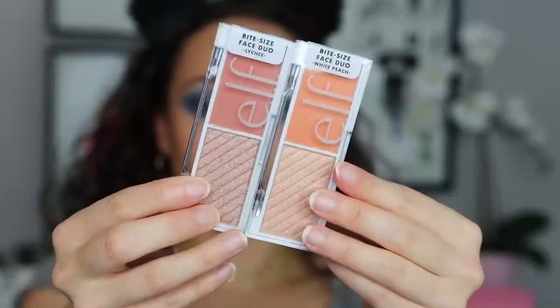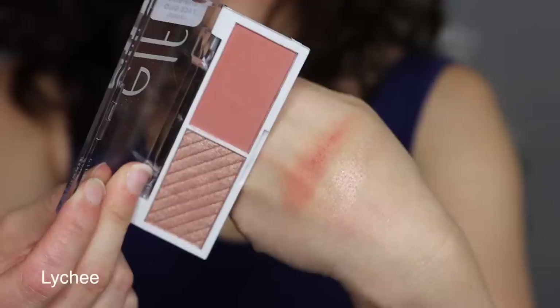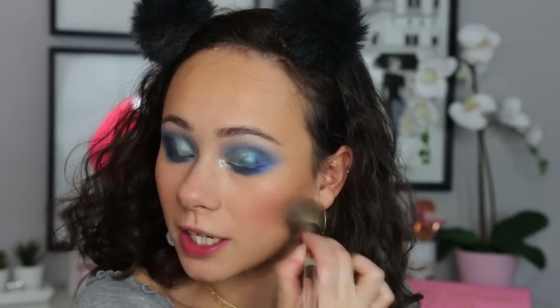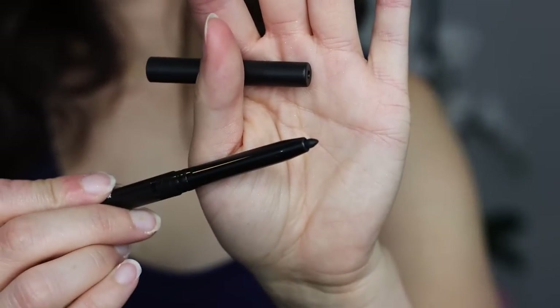Moving back to the face — I picked up two of these Bite-Size Face Duos. They were the most highly recommended products by you guys. I'm trying the shade Lychee and White Peach. They're three dollars and a really decent powder blush formula — pretty color. I'm also using the highlight that's included. For three dollars you really can't beat that.